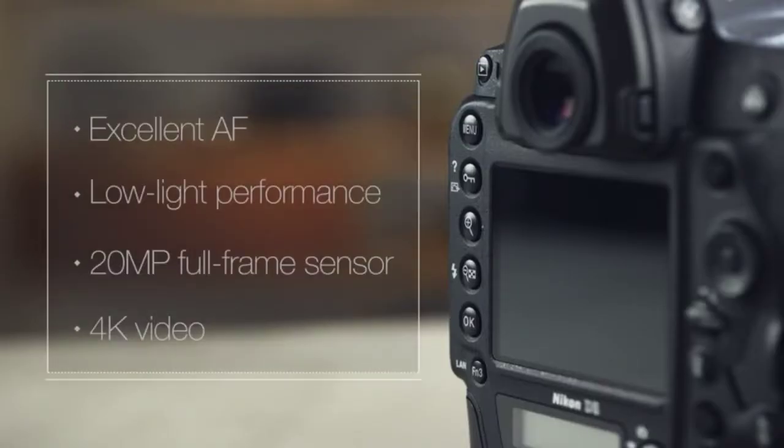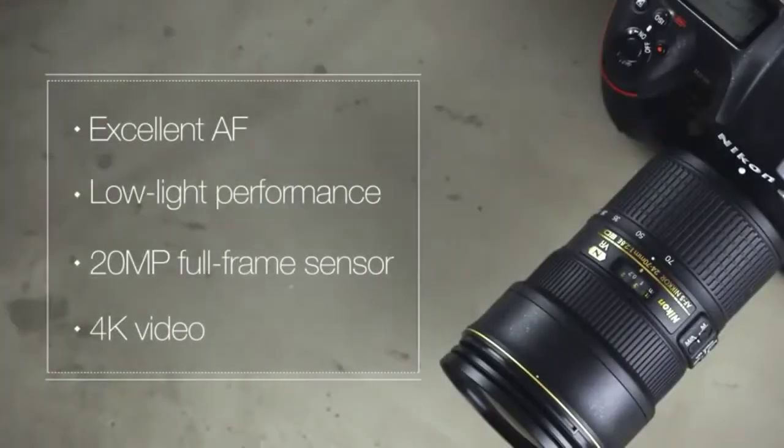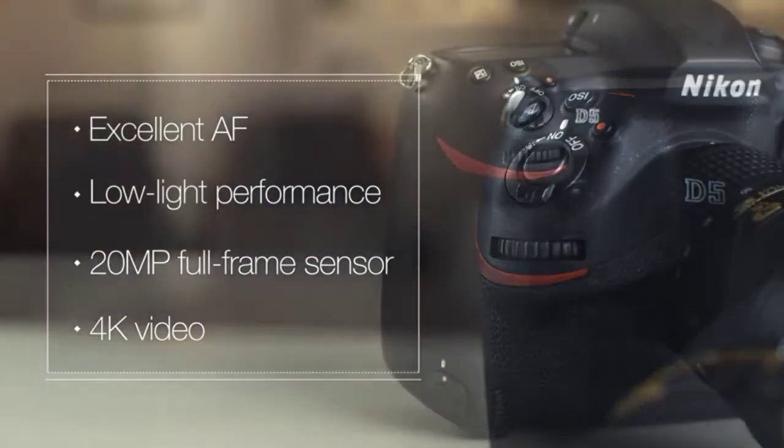The combination of unprecedented autofocus coverage and tracking, class-leading low-light performance, and new features make the D5 an industry-leading DSLR, especially for professionals shooting fast-action sports.